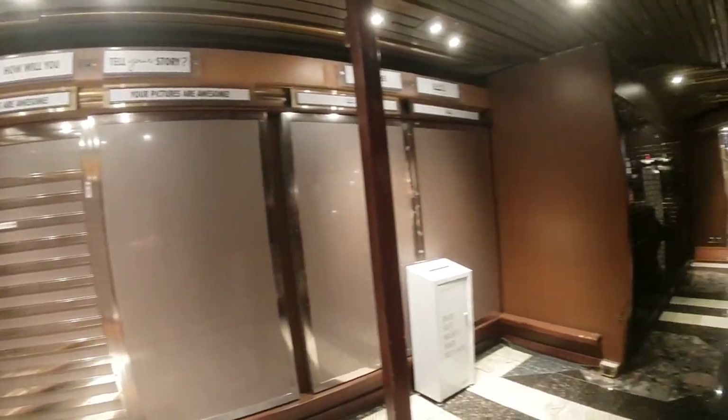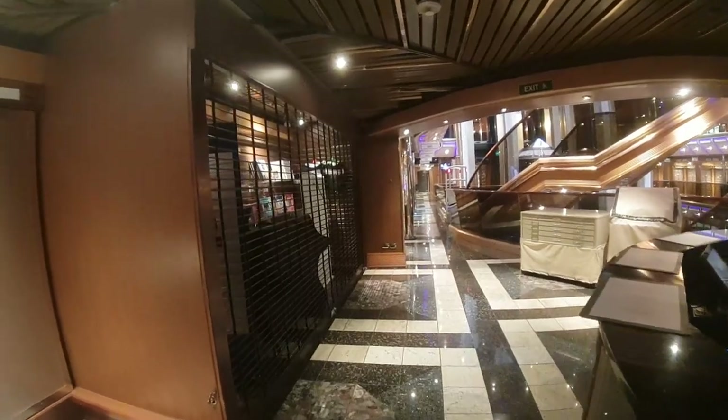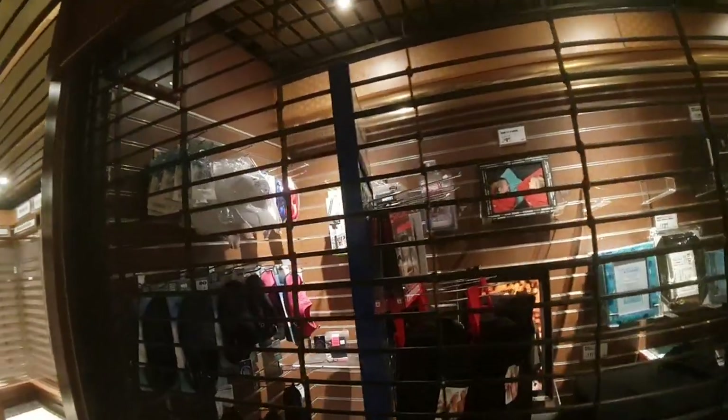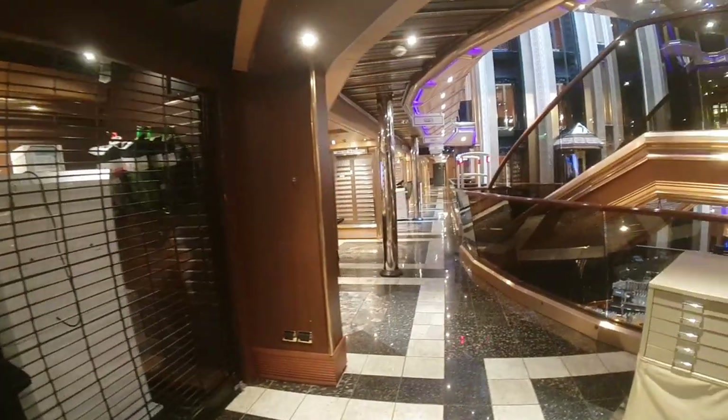They've got the kind of names above, so you can find photos by the port or activity — like formal night, casual night. And then they've got a roller shutter here where they've got more photo accessories. They've even got aqua shoes, hats, and snorkels now. So they've got a lot of extra things — more than just a photo gallery.